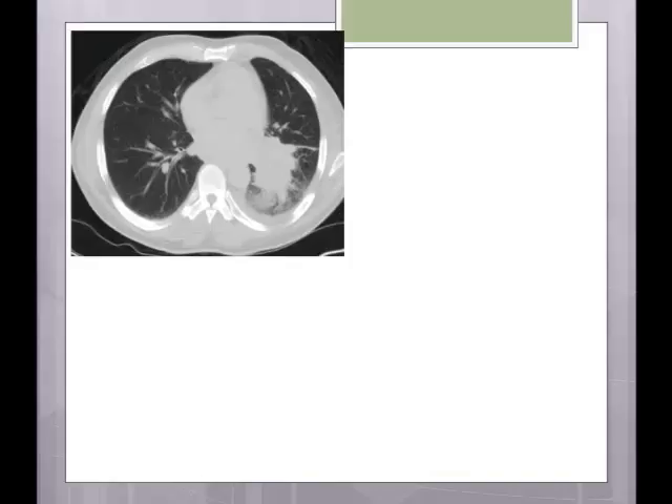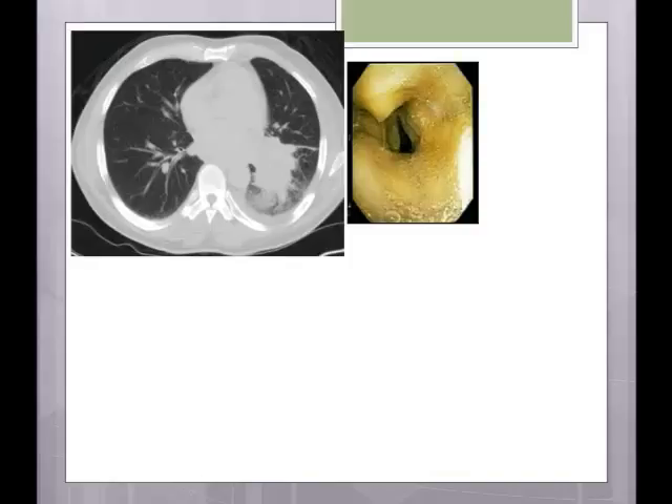They performed a bronchoscopy the next day. This is the image of his bronchoscopy — this is the carina, and as you can see, there is a subcarinal lesion. The left bronchus is almost completely occluded. We took some biopsy from the same area. The CT scan also showed massive lymphadenopathy.